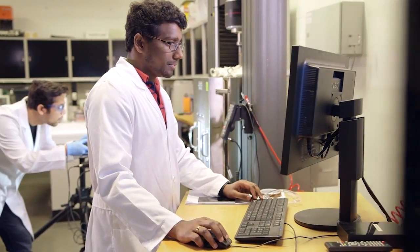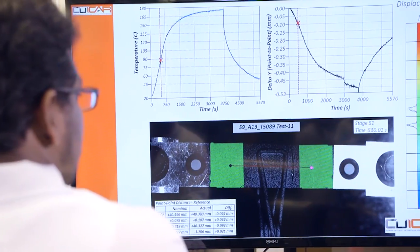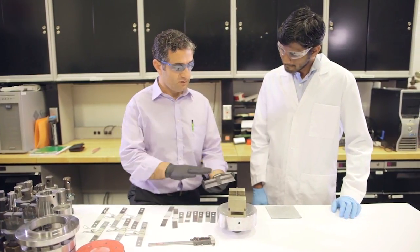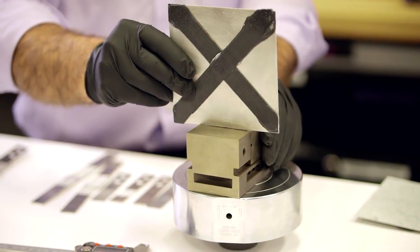They've been able to take a step back and ask: how can we model this? How can we look at this from an experimental methodology? The predictive model eliminates a lot of physical testing that is still common in the design process, and it also allows a lot less guesswork in the design development of the material selection and the type of adhesive.